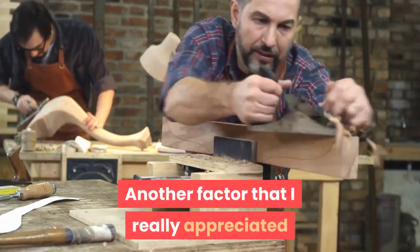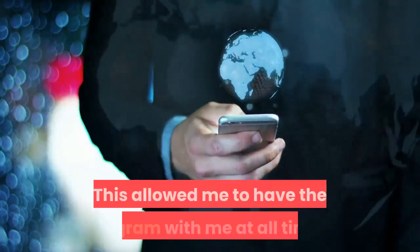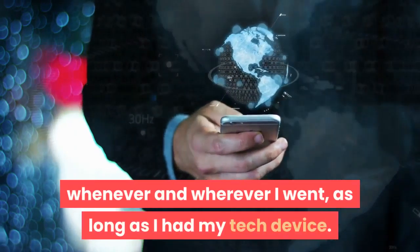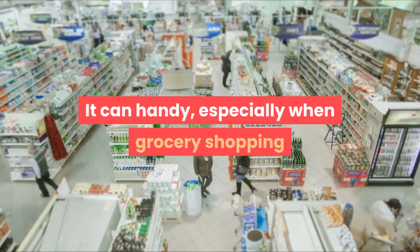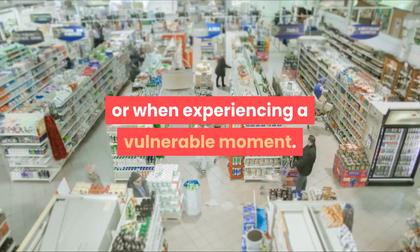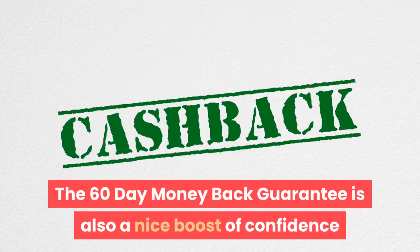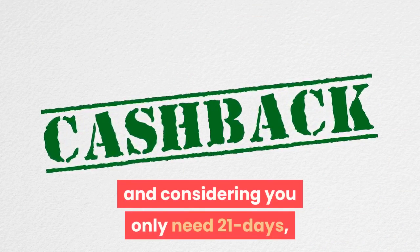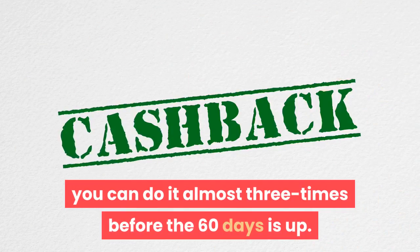Another factor that I really appreciated was having the program in digital form. This allowed me to have the program with me at all times, whenever and wherever I went, as long as I had my tech device. It came in handy, especially when grocery shopping or when experiencing a vulnerable moment. The 60-day money-back guarantee is also a nice boost of confidence that gives you two months to try the program, and considering you only need 21 days, you can do it almost three times before the 60 days is up.